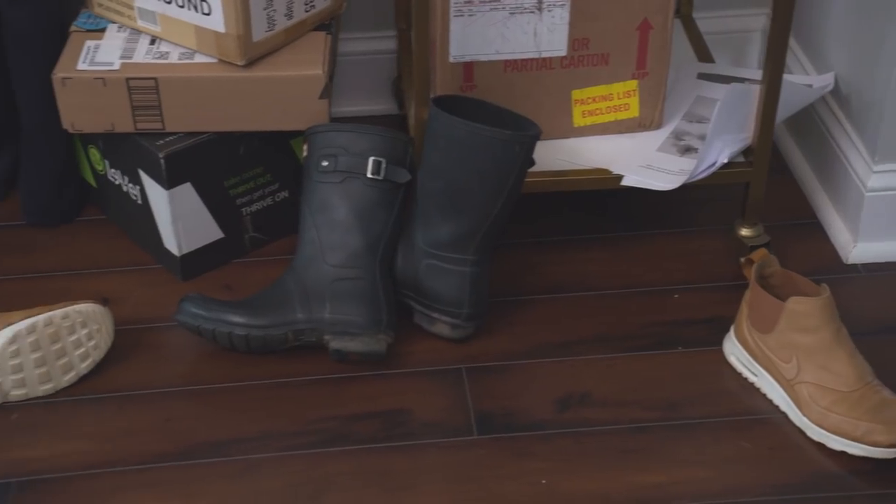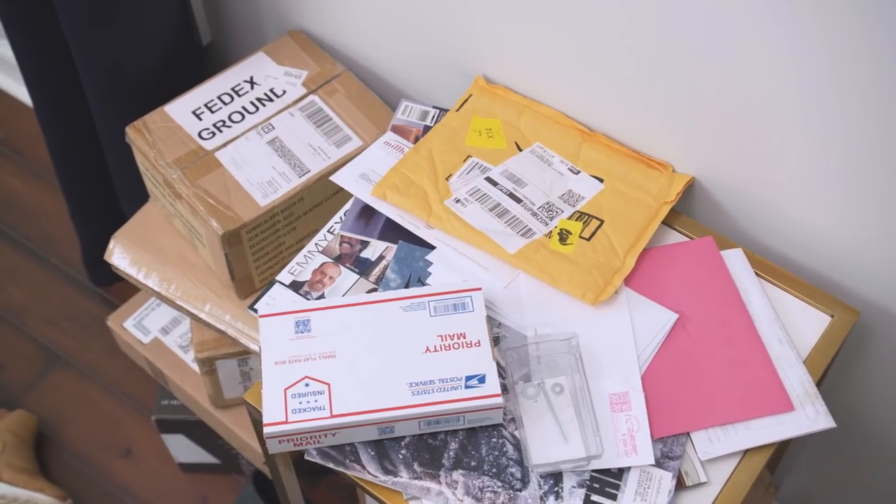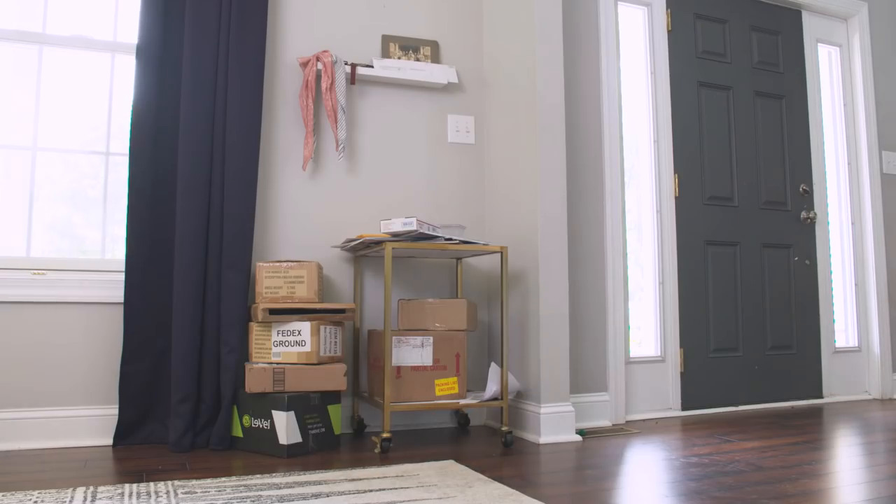Let's start in the entryway. The situation we have here is super common — you walk in the door, you drop your keys, kick off your shoes, there's mail and packages piling up. It can become a mess really quickly, but I have some ideas to create an intentional drop zone that are going to work much better.